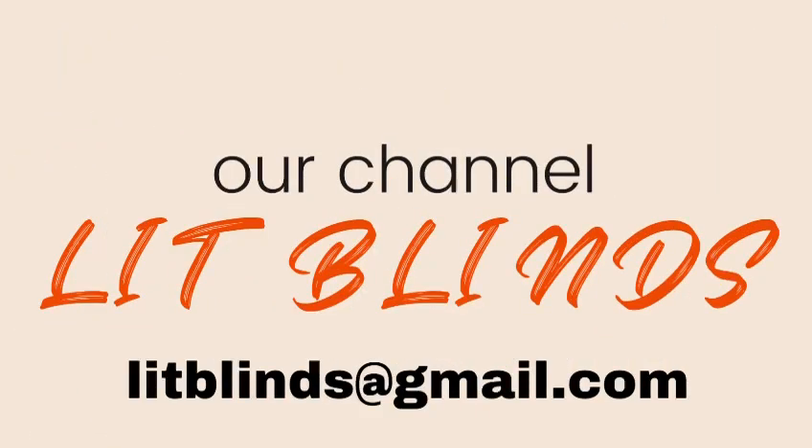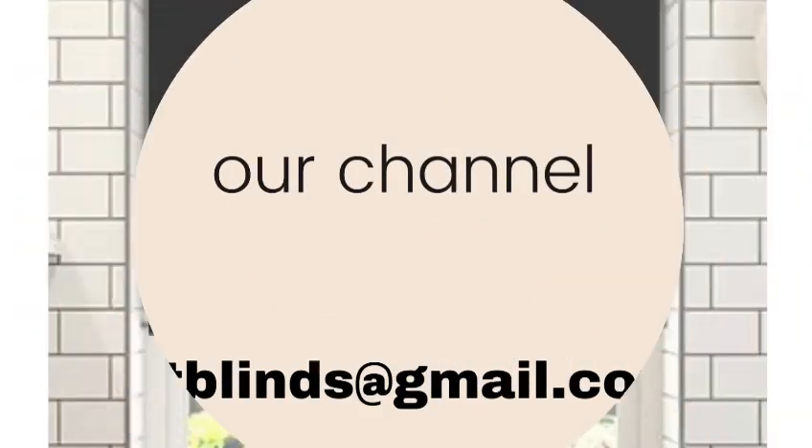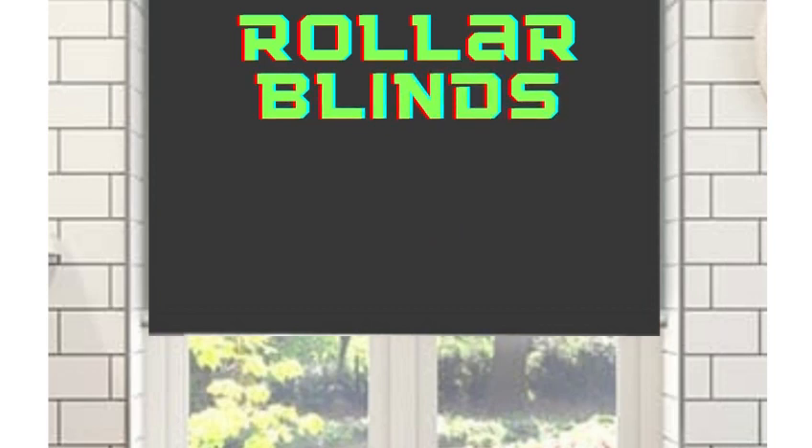Welcome to our Lit Blinds Store YouTube channel. To make your home attractive, subscribe and watch our videos. Make home attractive.